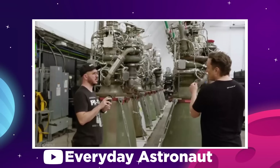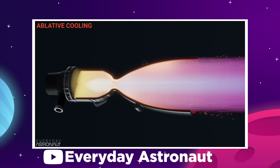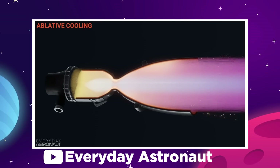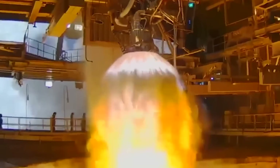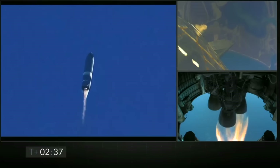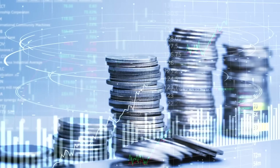Elon Musk says SpaceX likely still has room for improvement with the Raptor 2 design and could reach a maximum of 250 tons of thrust in the near future. He says they are still losing some performance by overcooling the engine — right now they are optimizing for overall robustness rather than peak performance, because first they want to get to orbit without exploding, and then they might get a little more brave after that. The engine also requires a very complex cooling system to prevent the whole thing from melting down, but that's just too much information for one day.